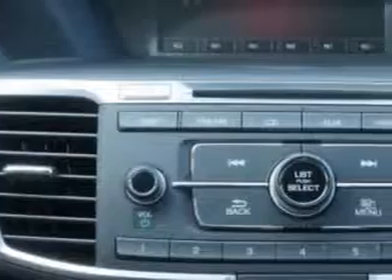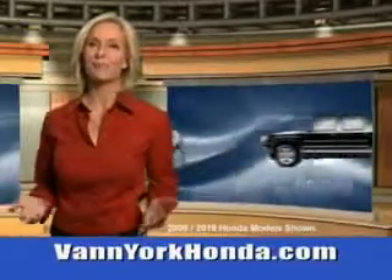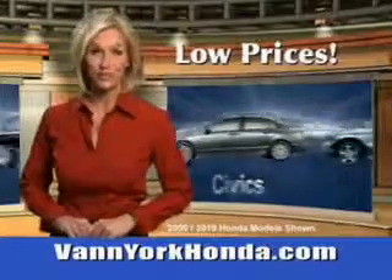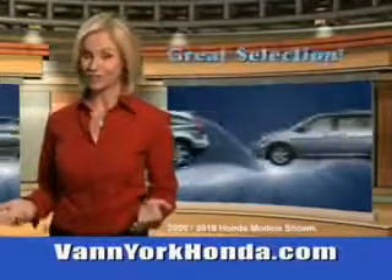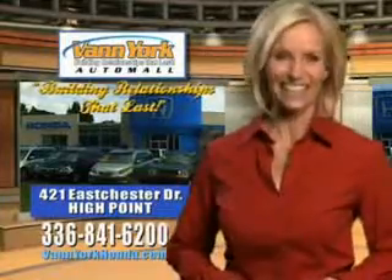To enjoy the drive in this 2014 Honda Accord, see us at Van York Auto Mall today. Van York Honda at the Auto Mall — low prices on new and certified Hondas, great selection, great service, and more for your trade. Van York Honda, building relationships that last.